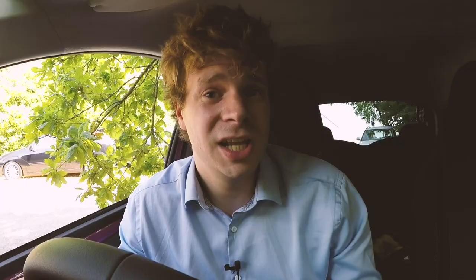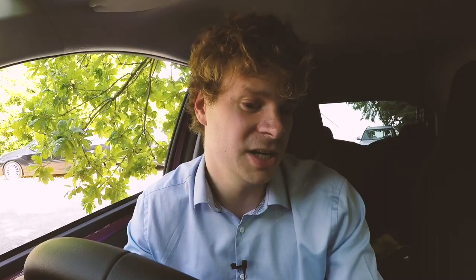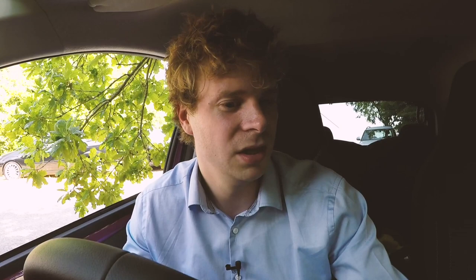If you're a fan of Apple Music, you'll be glad to know that it comes through into the music app in the car, with tabs such as Browse and For You so we can discover music just like on the app. All our playlists pull through just as we'd expect, and we can even see our friends' playlists too.